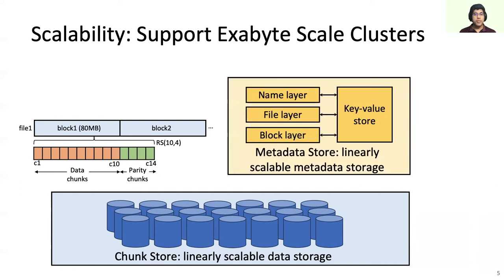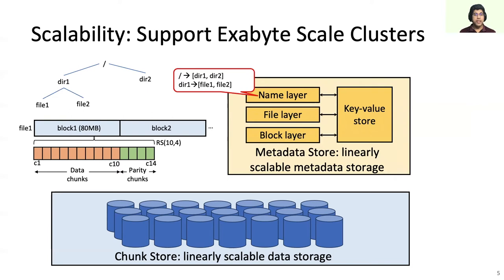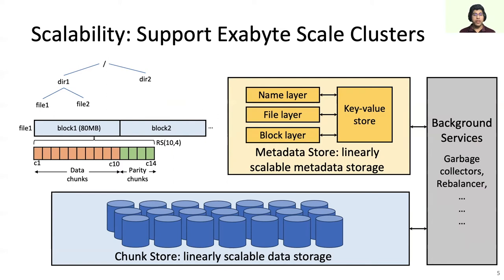On top of the chunk store, there is a metadata store built on a linearizable, scalable key-value store. In contrast to systems like HDFS that store metadata on a single node, Tektonic disaggregates metadata into multiple hash-sharded layers. For example, for a directory tree, the name layer stores the directory-to-list-of-subdirectories and directory-to-list-of-files mappings. The file layer stores the file-to-list-of-blocks mapping. And the block layer stores the block-to-list-of-chunks mapping. We can scale the metadata store by adding more machines that can host more shards. Finally, background services talk to the metadata and chunk store to maintain fault tolerance. Together, these components allow us to achieve exabyte-scale clusters that handle the storage needs for the entire data center.